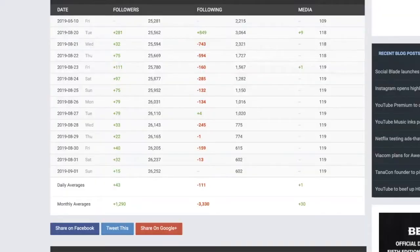So we're actually on Social Blade right now. This is the account of somebody who runs a social media marketing agency — this is his personal account — and he uses this follow-unfollow practice for himself as well as for his clients. And as you can see here, on Tuesday, August 20th, he followed 849 people.